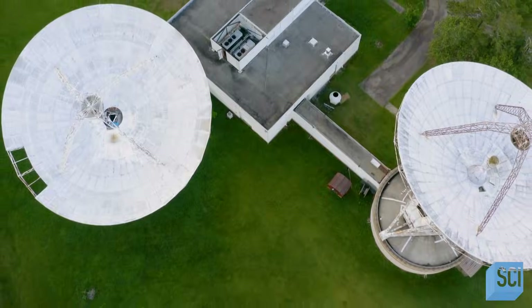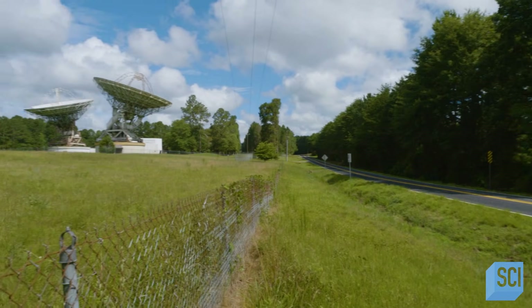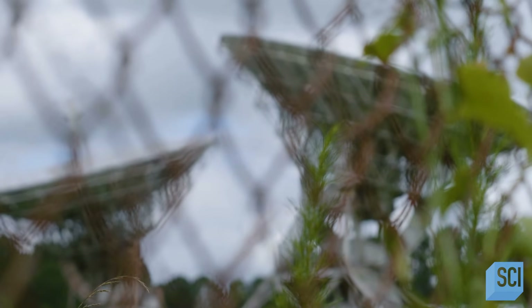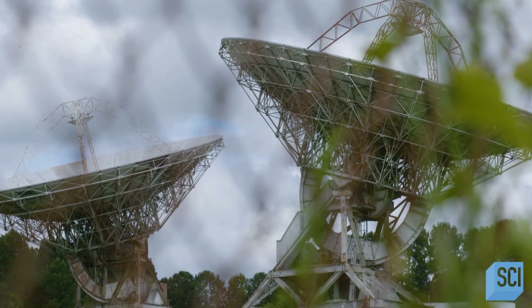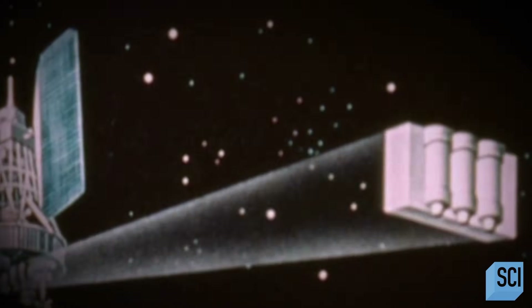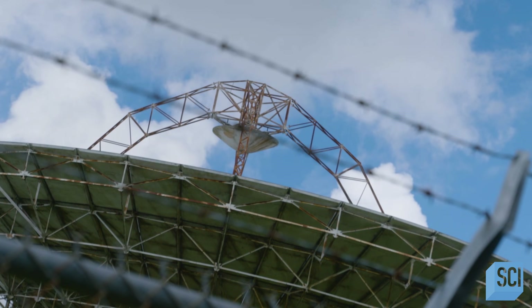When these structures were built in 1976, it was called the Woodbury Earth Station. It was built by AT&T, the giant telecoms company. In the 1970s, the telephone industry was going through a revolution — it was becoming feasible to send all kinds of data, including telephone calls, up to satellites in orbit. So AT&T built these two dishes to serve as an uplink and downlink for this satellite phone transmission system.